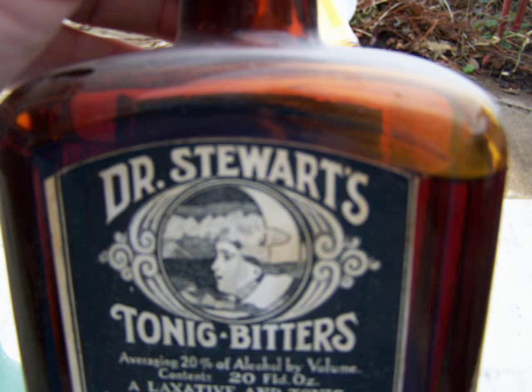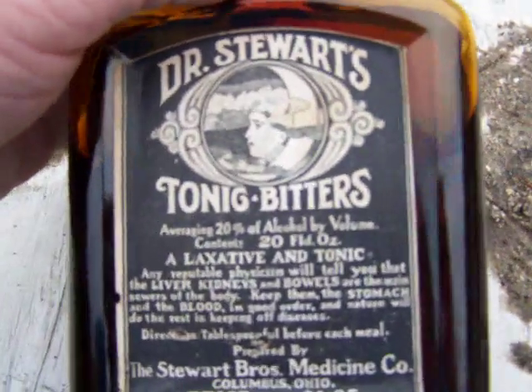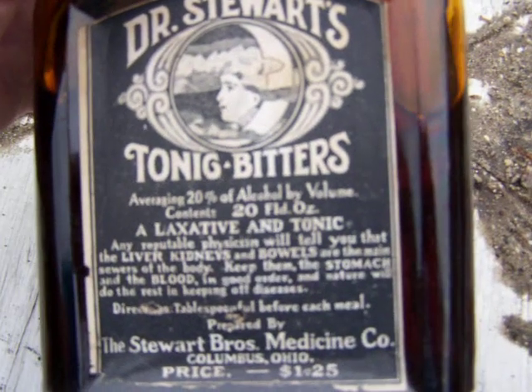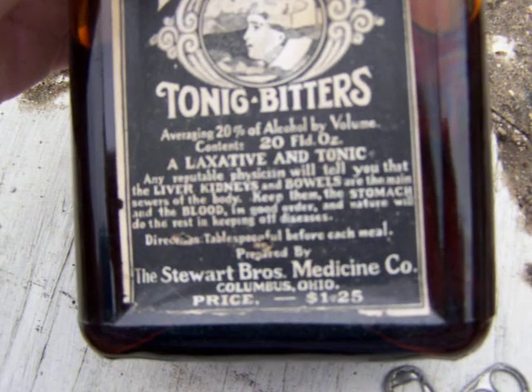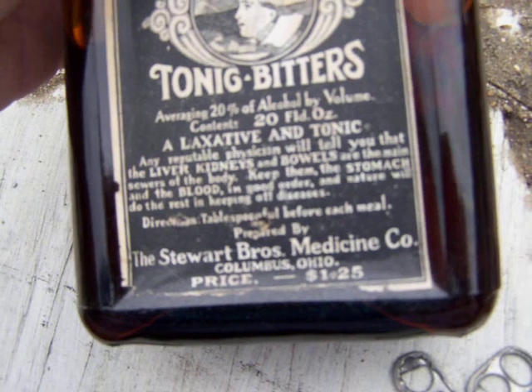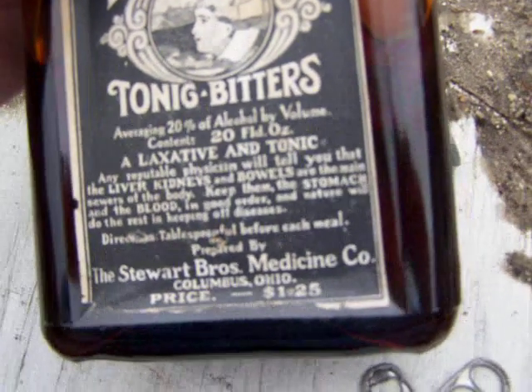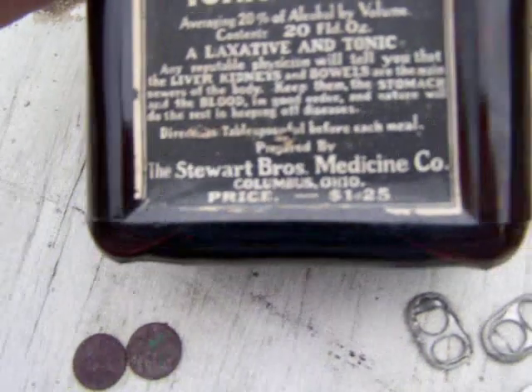This next one I actually bought, and it's a little dusty. Supposedly it's been unopened since the 1800s. It says: 'Dr. Stewart's Target Tonic Bitters, average 20 percent of alcohol by volume, content 20 fluid ounces, a laxative and tonic. Any reputable physician will tell you that the liver, kidneys, and bowels are the main sewers of the body. Keep the stomach and the blood in good order and nature will do the rest in keeping off diseases.' Directions: tablespoon before each meal, prepared by the Stewart Brothers Medicine Company, Columbus, Ohio, price $1.25.